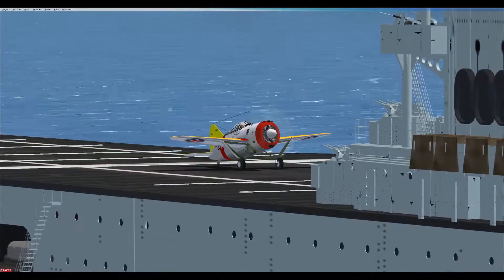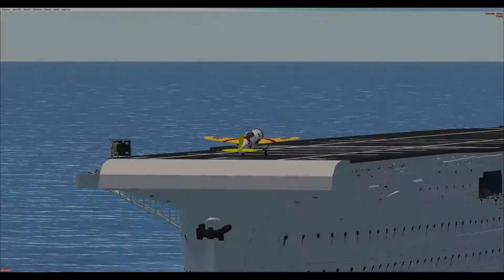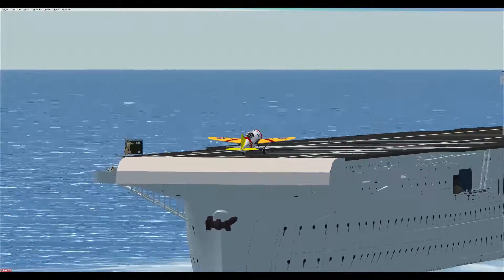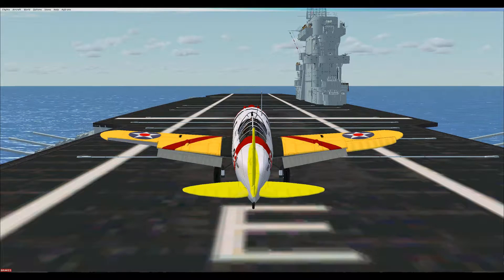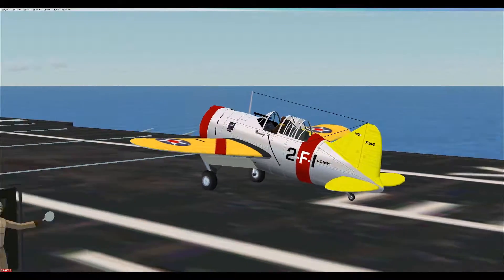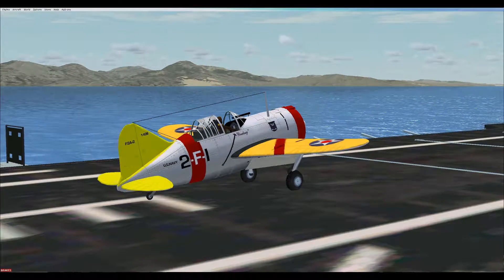Even in late 1940, it was apparent that the Buffalo was rapidly becoming obsolete. It badly needed a more powerful engine, but the limits of the airframe had been reached, making installation of a larger engine impossible. Soon after deliveries of the F-2A-3 began, the Navy decided to eliminate the type altogether. F-2A-3s were transferred to training squadrons for use as advanced trainers and some transferred to the U.S. Marine Corps.